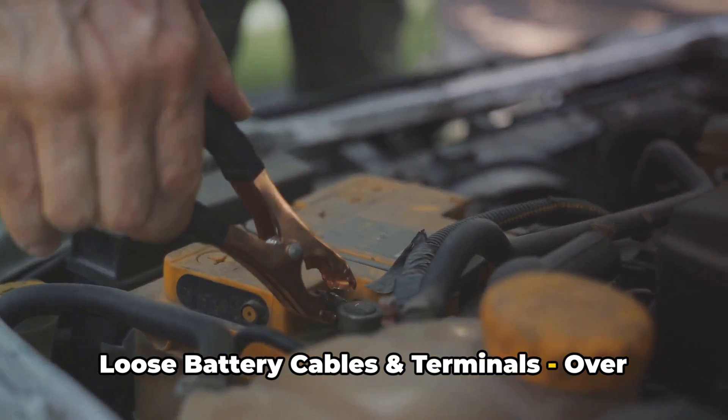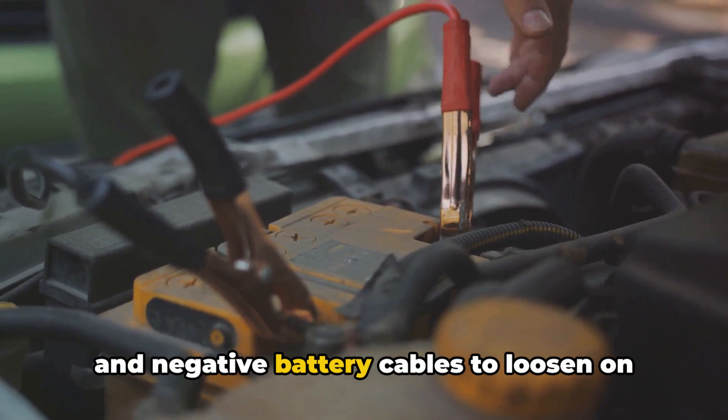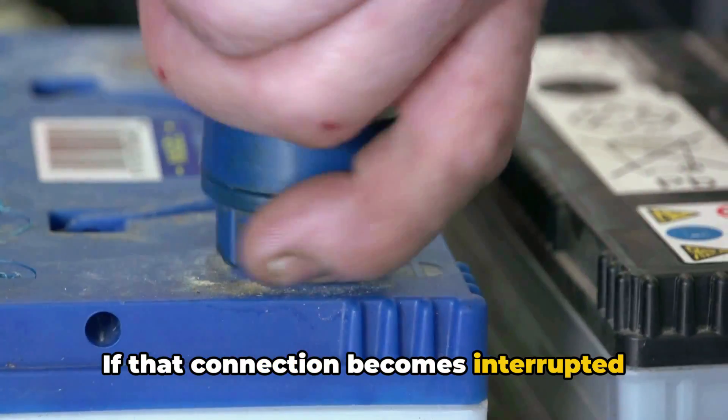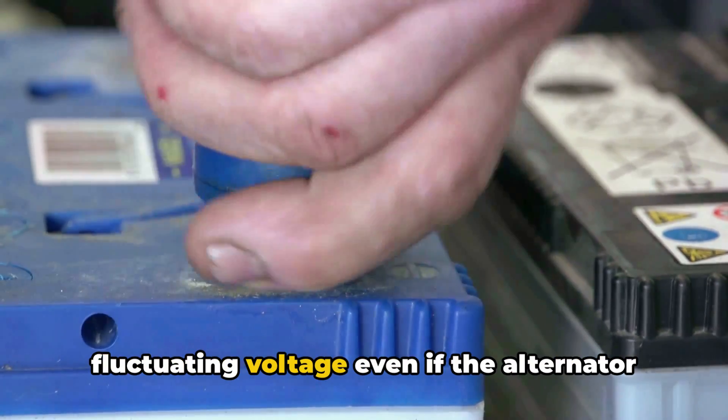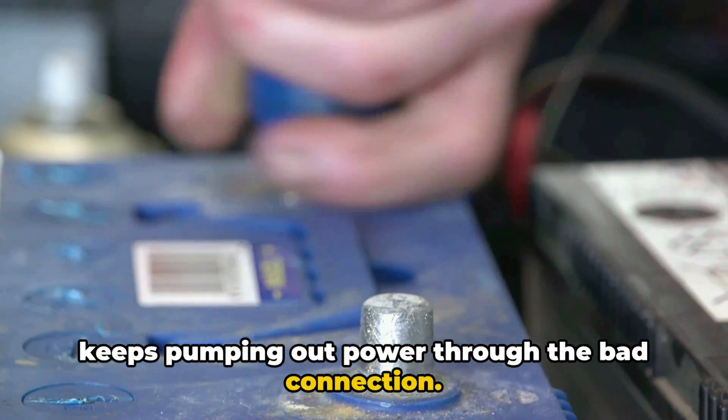Another cause is loose battery cables and terminals. Over time, vibration can cause the main positive and negative battery cables to loosen on the terminal ends. If that connection becomes interrupted while driving, the sensors will see wildly fluctuating voltage even if the alternator keeps pumping out power through the bad connection.